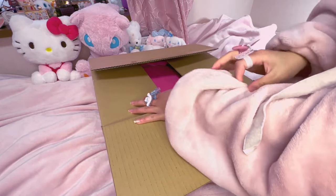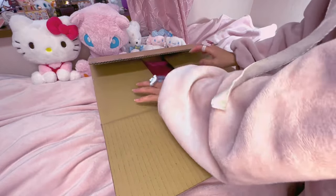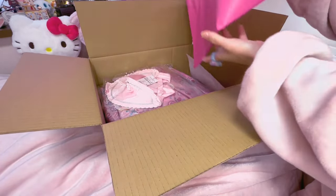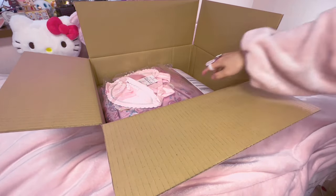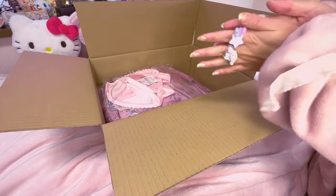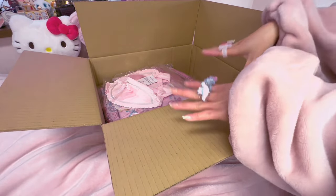I'm just gonna open this up and I'm wearing my comfy pajamas because it's so cold and sometimes my apartment is like colder than outside, which doesn't make sense. But just taking out the baggie and the invoice, let's see what we got.